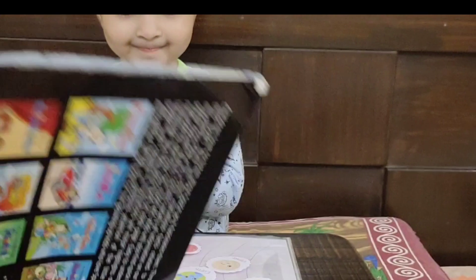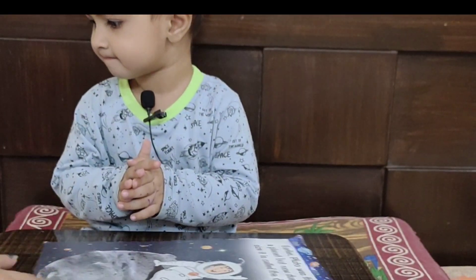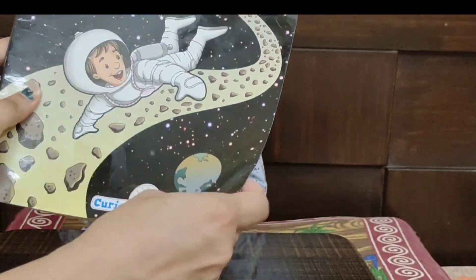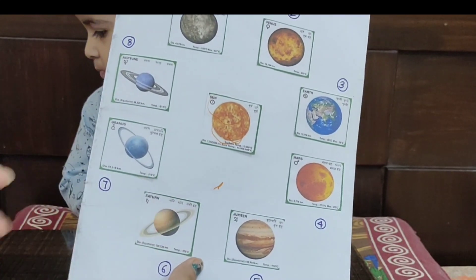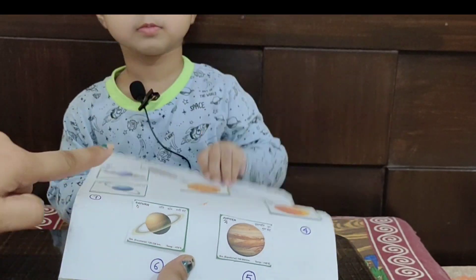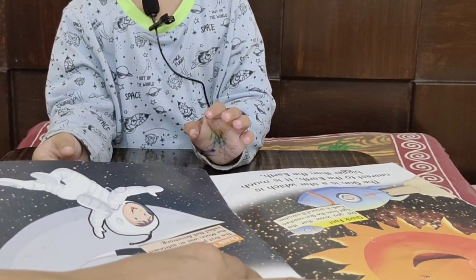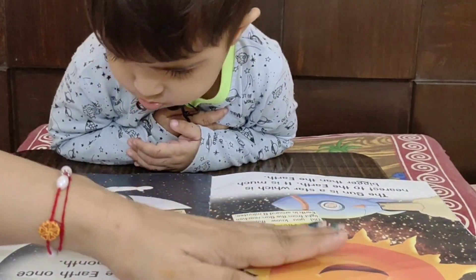So the numbering concept I introduced here — I also used it in this book. This is a book about space that I bought for Amu. I did a color printout and then cut and stuck here to introduce the planets. This is the sun, and here I mentioned the numbering — which number position each planet is at. I introduced this book just to check if she is interested or not.